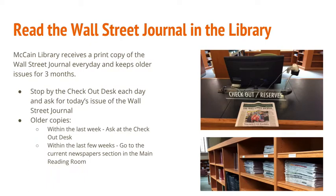We understand that you might not have the money or a credit card to purchase a personal subscription to the Wall Street Journal, so don't worry. A print copy of the Wall Street Journal is delivered to McCain Library every day. Just visit the checkout desk and ask for the issue you need — we'll check it out to you for in-house use.